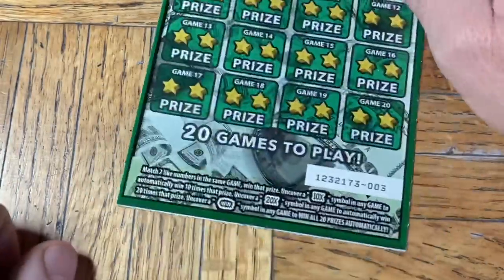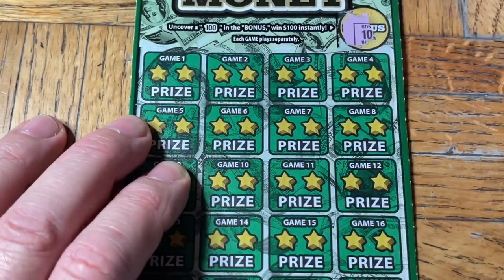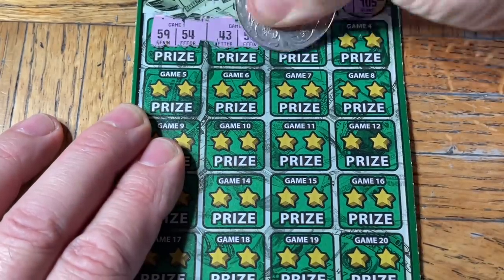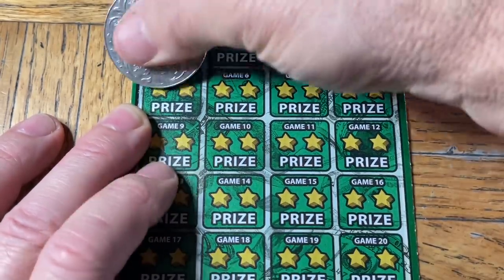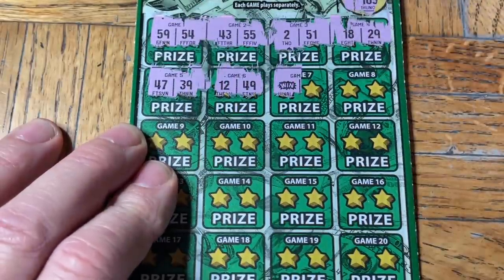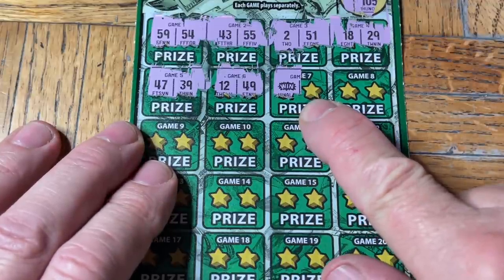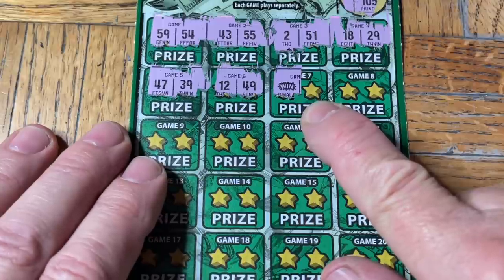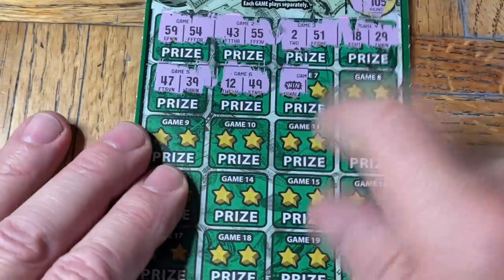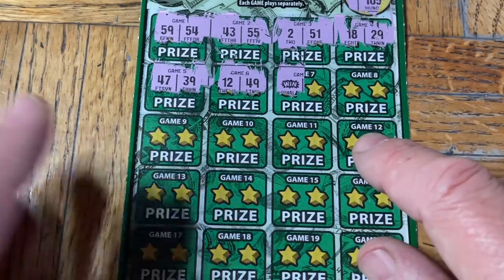One more of these — ticket zero-zero-three. Hey, oh my god! Folks, it's our first ever 'win all' on this game — I asked for it on the other ticket! Wow, look at that! Hot dog, rock and roll! Wait — is this a win all? I think it's a win all. It is a win all! Hot dog! I asked for it — wow, I'm beside myself.